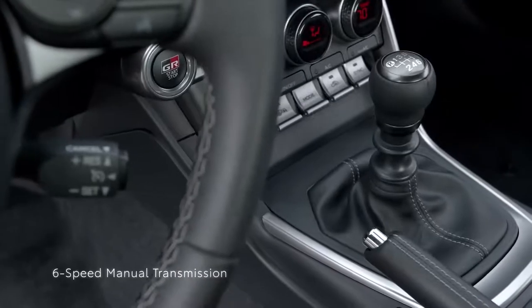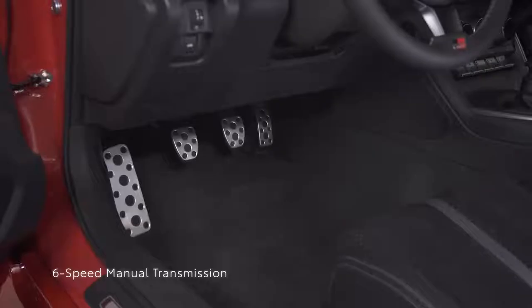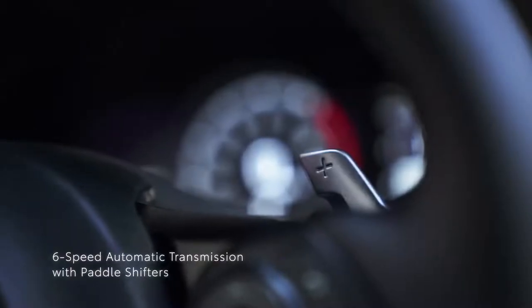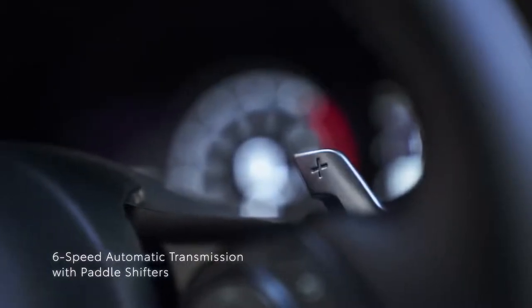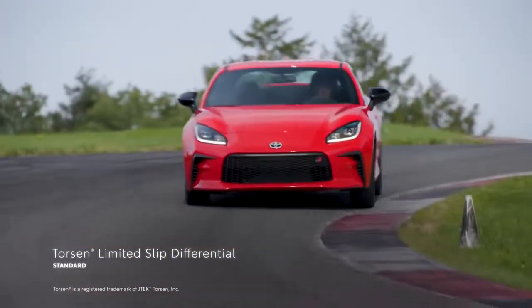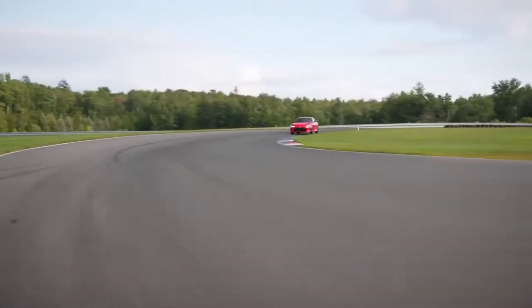This power is controlled with either a short-throw 6-speed close-ratio manual transmission or a 6-speed electronically controlled automatic transmission with paddle shifters. With either transmission, a Torsen limited-slip differential distributes the output to the wheels, which can be great for maximizing traction.